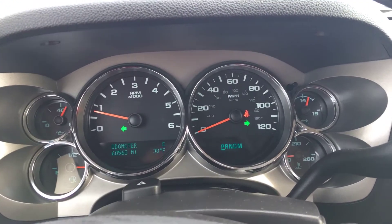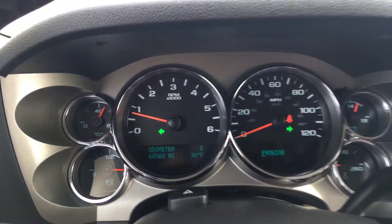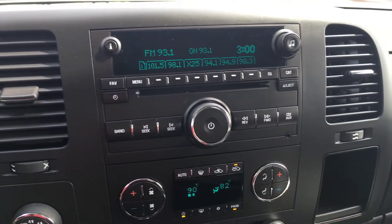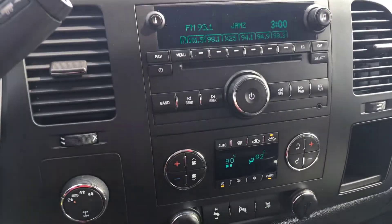Hey, it's Tony here at Smart Budget Cars in Madison. I'm going to take a look at this 2011 Chevy Silverado — 68,000 miles, this is the LT edition Silverado. Let's jump out here and take a look.